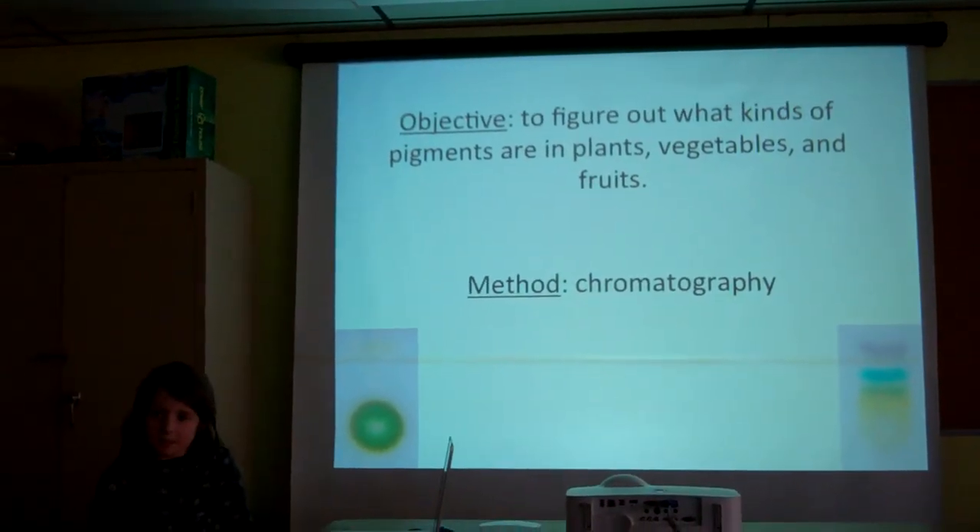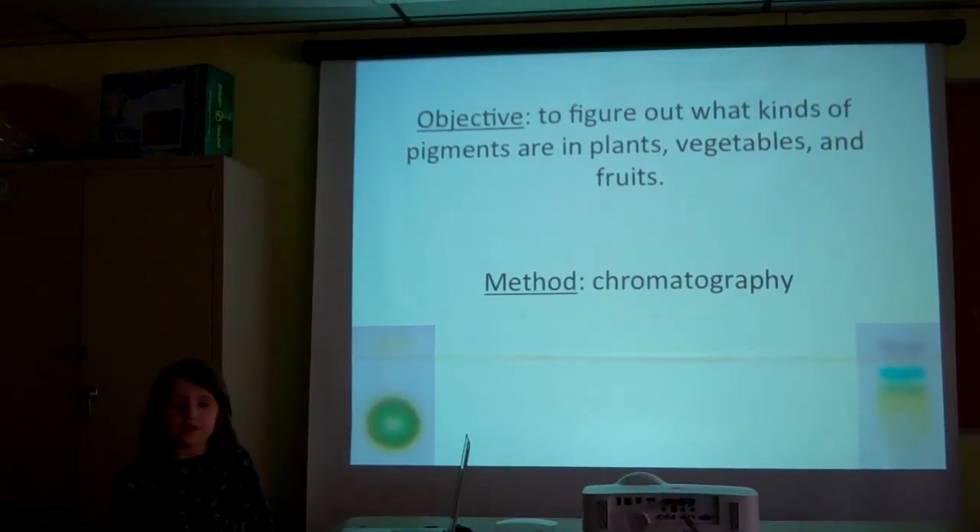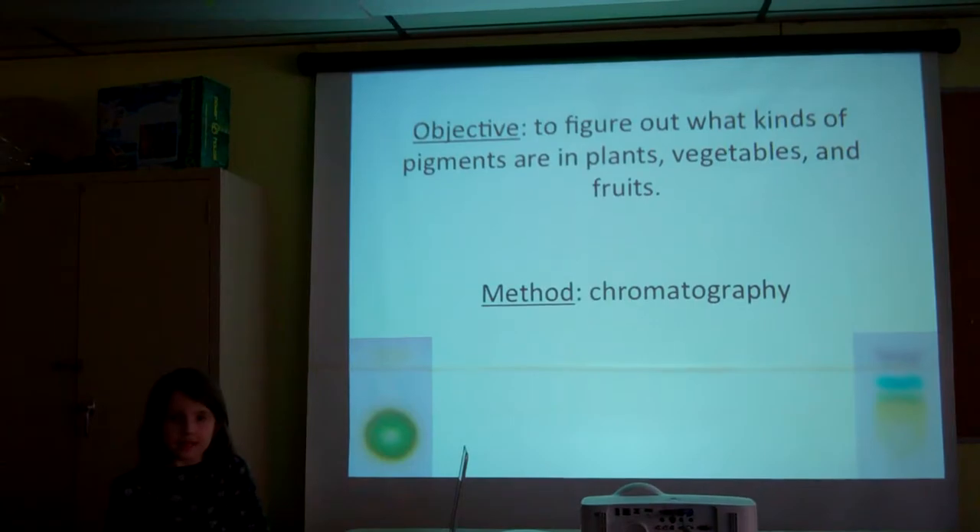My objective was to figure out what kinds of pigments are in fruits, vegetables, plants, and flowers.